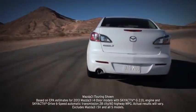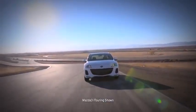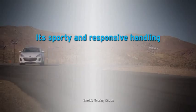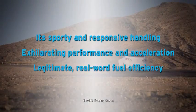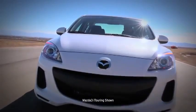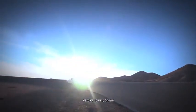With so much exhilaration, advanced technology, and up to EPA estimated 40 mpg highway, it's no wonder the Mazda 3 has earned so many glowing accolades. But what you'll really notice behind the wheel is its sporty and responsive handling, exhilarating performance and acceleration, and legitimate real-world fuel efficiency. So get out there and experience SKYACTIV technology and superb engineering for yourself.